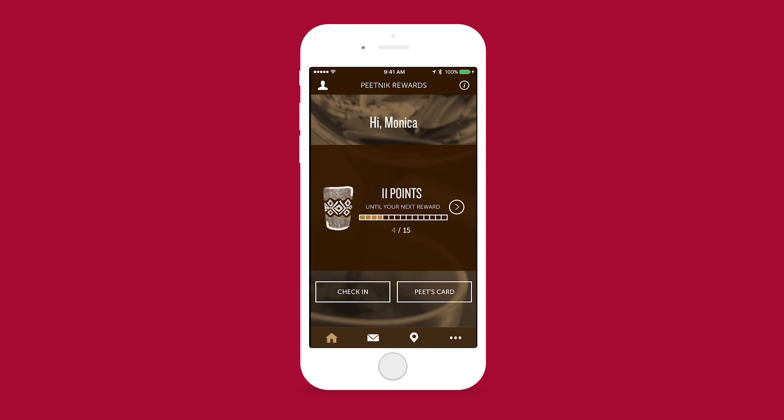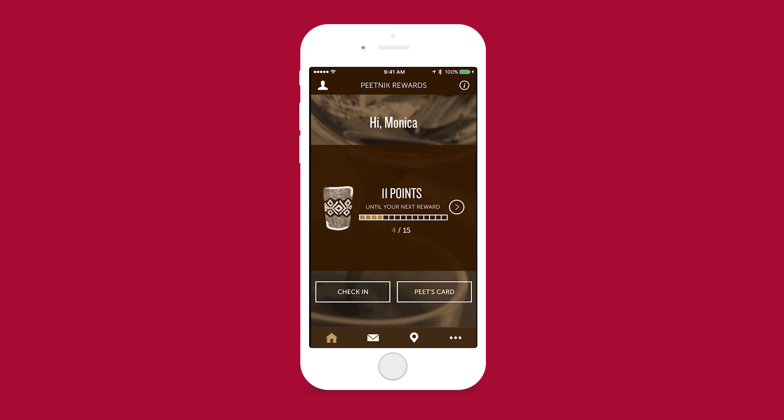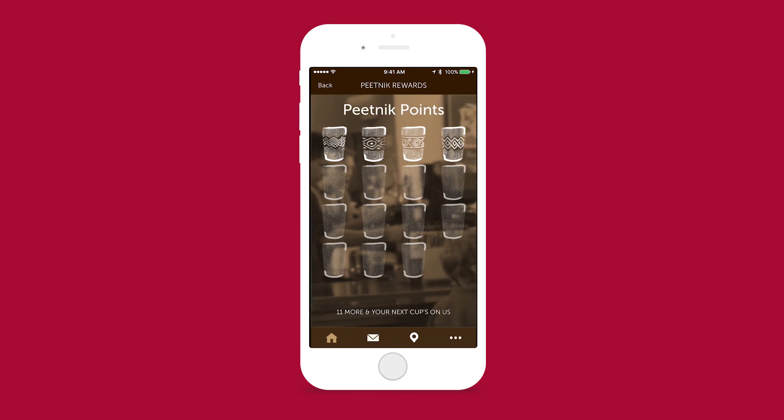Since we're so used to swiping nowadays, instead of clicking the arrow button to view how many points and then clicking back, it would be easier to have a swipe motion. Also, making the check-in as easy as a swipe — since that's the main goal of the app right now, I'd like to see a way to just swipe up and have the QR code show. And maybe the Pete's card reloading could be another icon on the bottom menu instead.